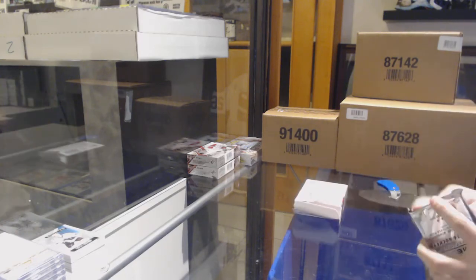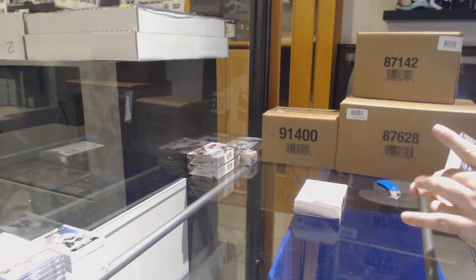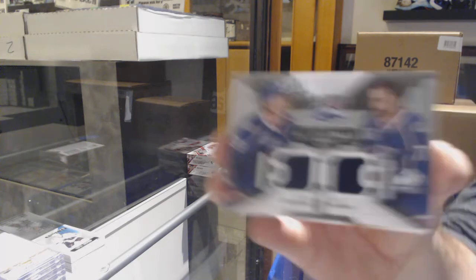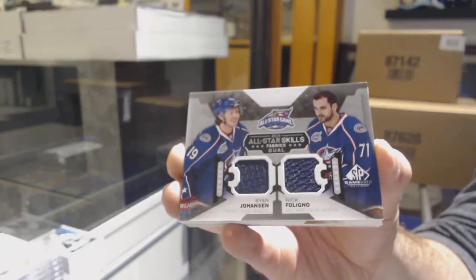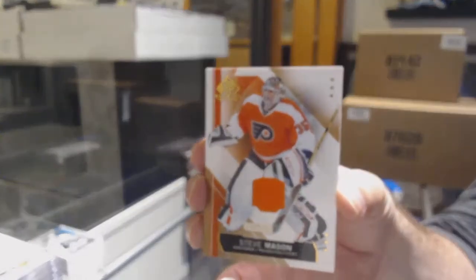You have 13 teams, you have a lot of teams. We've got for the Jackets, Ryan Johansson and Nick Foligno. For the Flyers, Steve Mason.